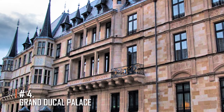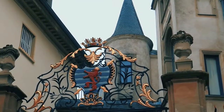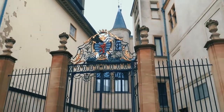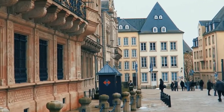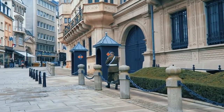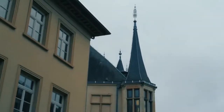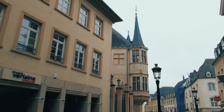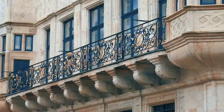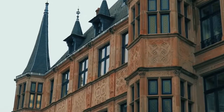Grand Ducal Palace. This is one of the city's most prominent landmarks and a must-see attraction. This stunning renaissance structure was built in 1572 to serve as the former palace of Grand Duke Henry, the country's reigning ruler. This is still the Duke's full-time residence. Tourists are however permitted to enter this magnificent structure on specially planned tours. These excursions are often scheduled in mid-July and extend through the first week of September. The tickets may be obtained at the tourist bureau.